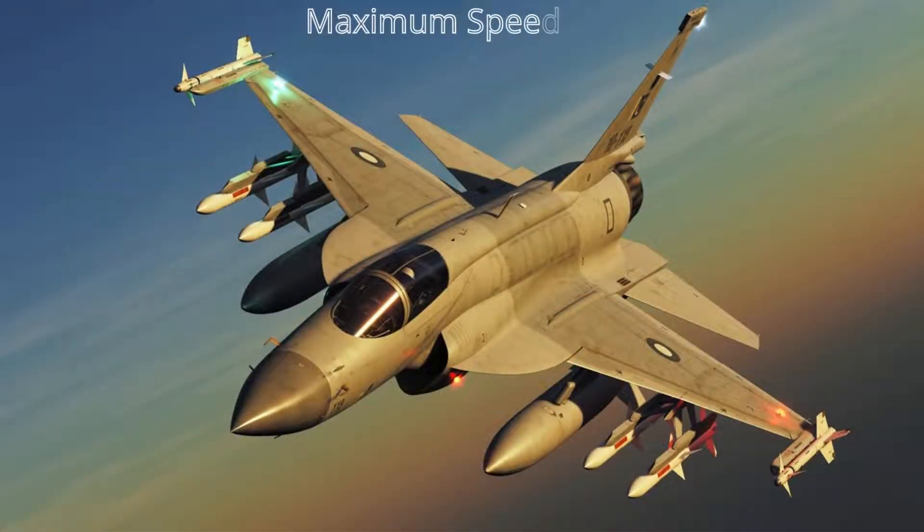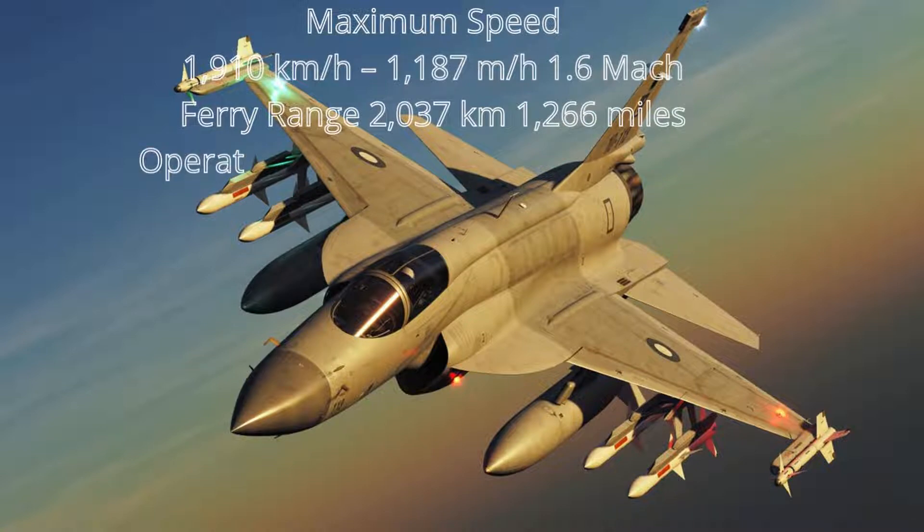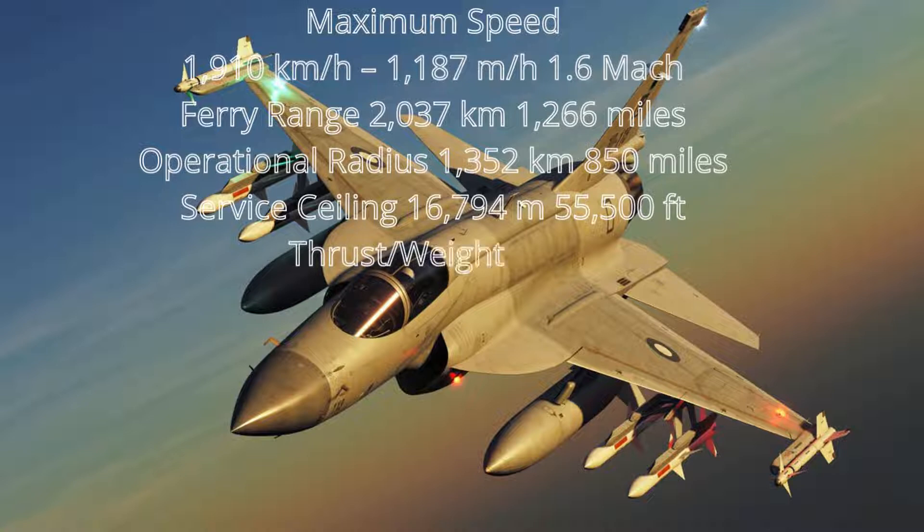MiG-29 performance: Maximum speed 1,910 km/h (1,187 mph) — Mach 1.6. Ferry range 2,037 km (1,266 miles). Operational radius 1,352 km (850 miles). Service ceiling 16,794 m (55,500 ft). Thrust-to-weight ratio 0.95. G-limit: +8 / −3.